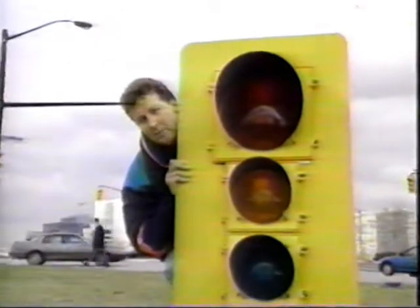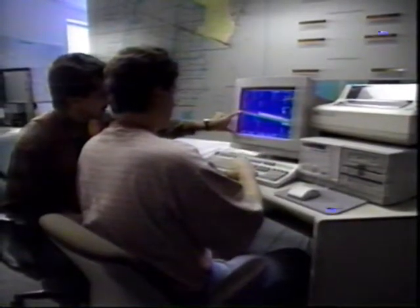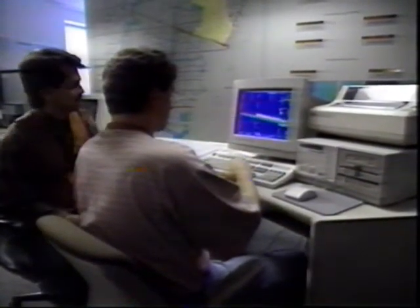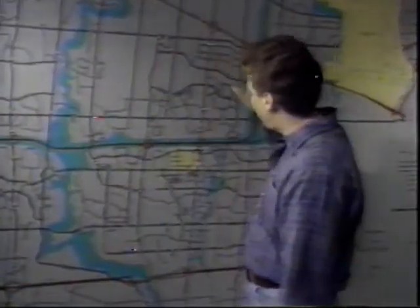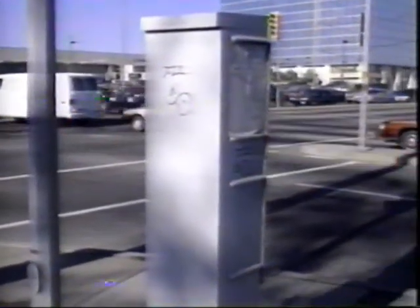So who controls these lights? Well, it's a combination of the city, a computer, and believe it or not, you. This is a traffic signal control center for the city of Mississauga. On this map they can monitor the traffic lights at every intersection in the city. Here at the center they control two things: the cycle length — the time it takes for a signal to go from green to yellow to red and back to green — and when that cycle starts in relation to all the other lights around it. The rest of the control happens right at the intersection, where each one has a computer that times all the lights.